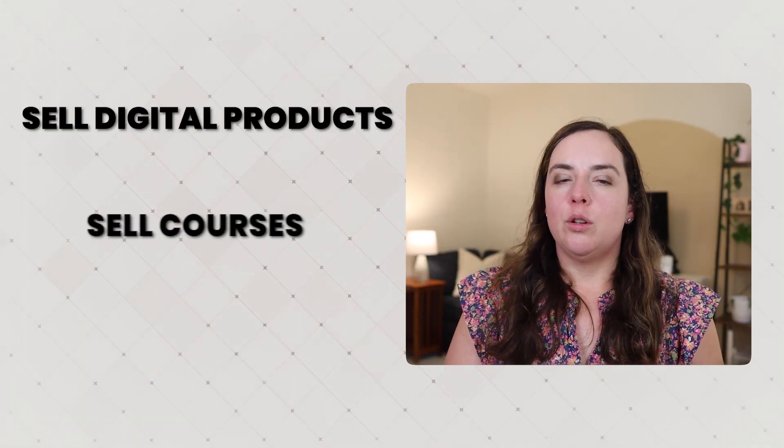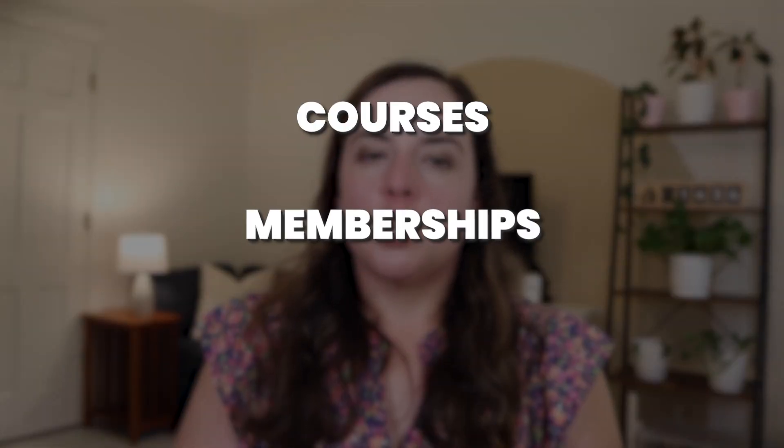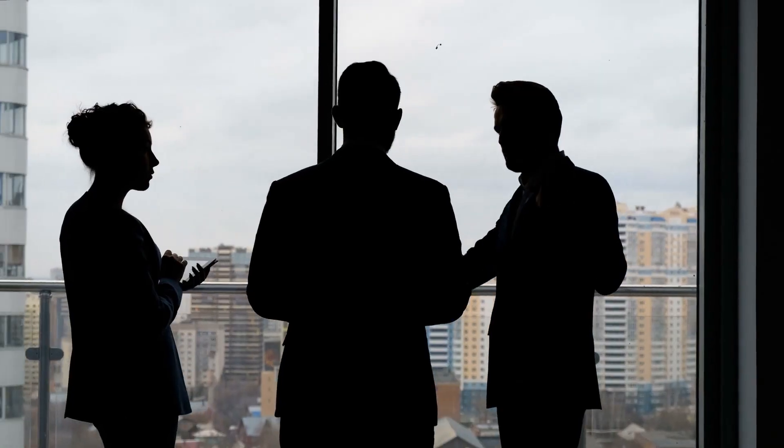Both platforms support similar options — you can sell digital products, courses, and memberships on both, and they both have the link-in-bio storefront. Email marketing and automation is available in both, and they also have affiliate management and upsells on both. But there are key differences: Stan Store's $29 per month plan includes courses, memberships, and basic email capture, but does not include advanced email marketing. If you're planning to build a real business and use all the features, you may need the $99 per month plan to access email marketing, payment plans, and other advanced features.